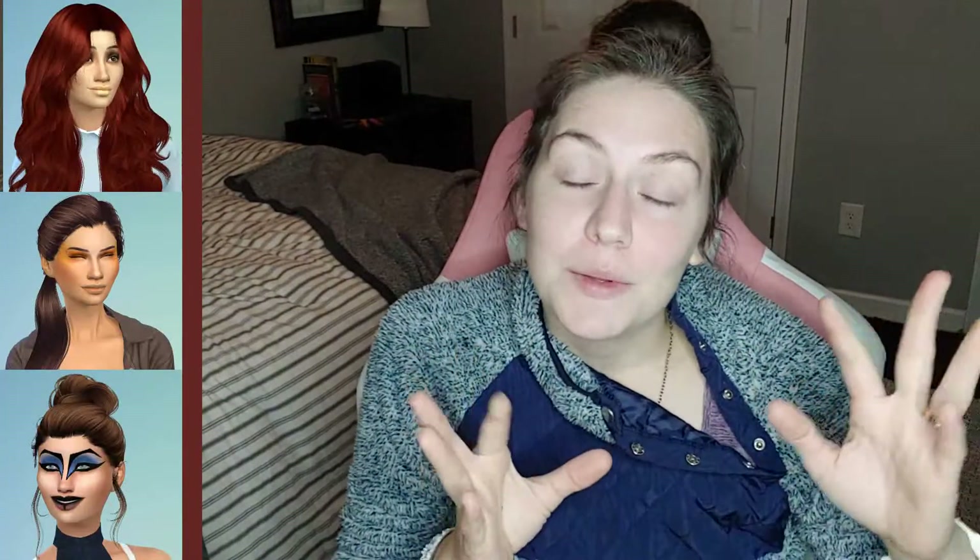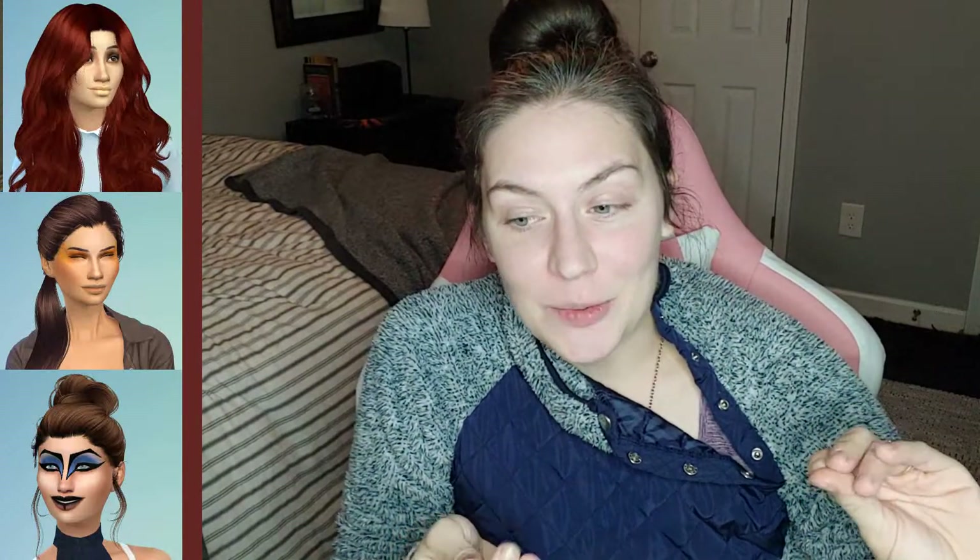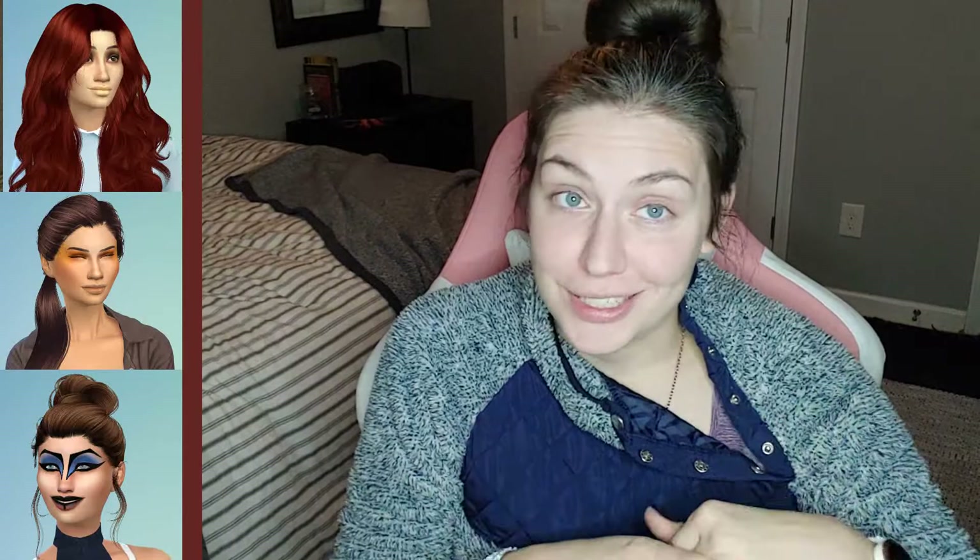I literally went out and bought gold lipstick for this. Gold. We're doing gold lipstick, honey, gold. And I also got a couple other things. I've decided to recreate what I consider some of the most drastic looks in the Sims, and I'm trying to stick to all in-game, didn't-download-it kind of looks. So I've picked out three different looks and I'm gonna recreate those today. Let's see how it goes.